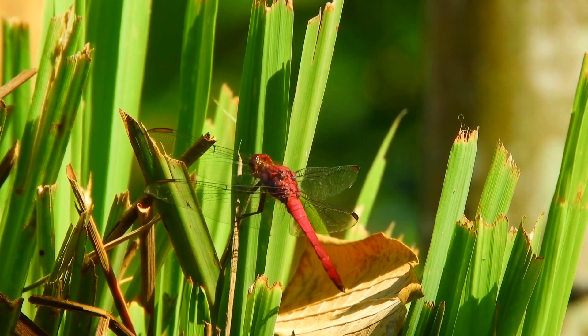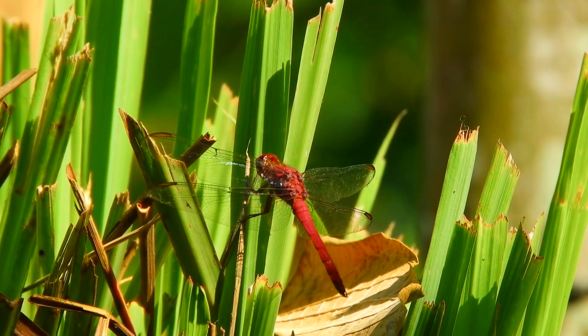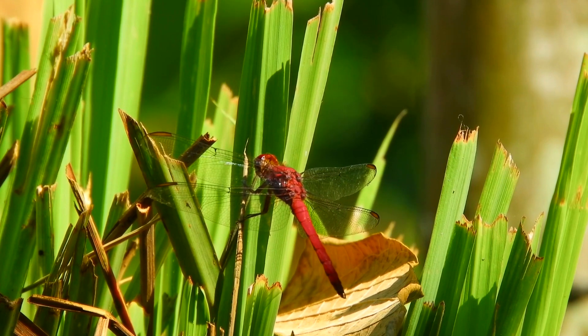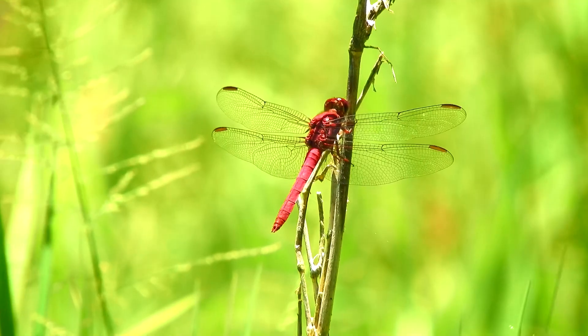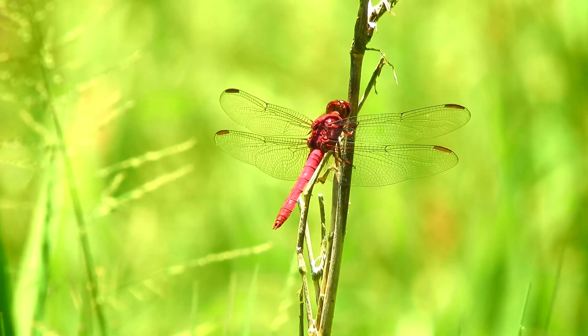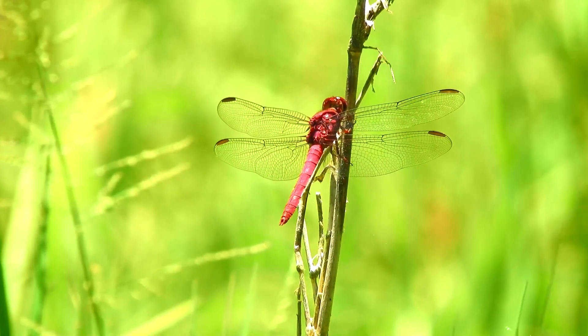Some dragonflies have only a single generation per year — these are usually found in cooler areas — while warmer climate dragonflies may have multiple generations in a year. During their larval stage, dragonflies may live up to two years, and adult dragonflies typically don't live more than a year.